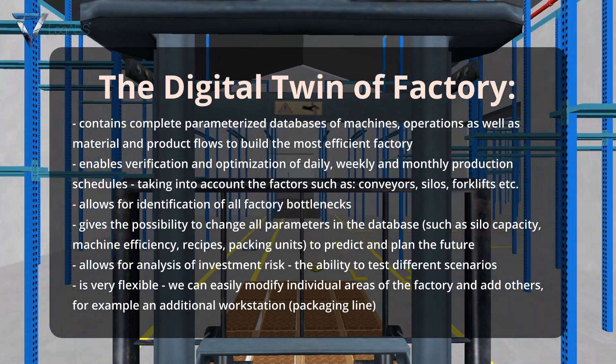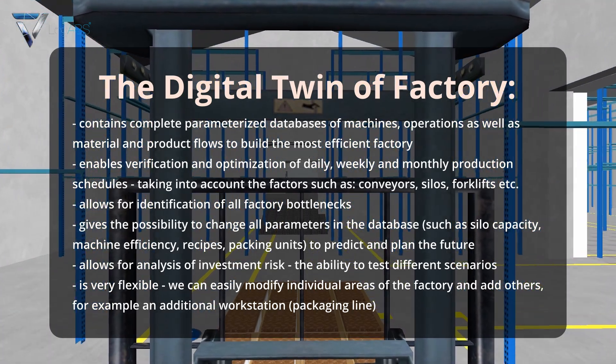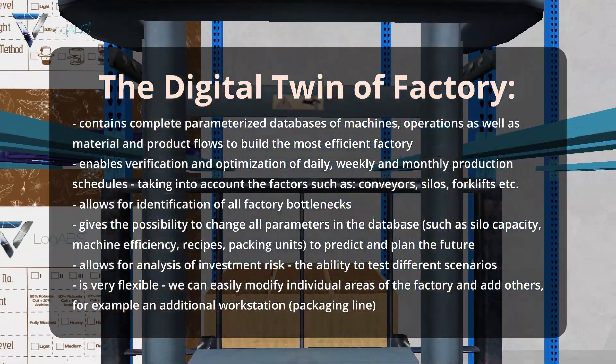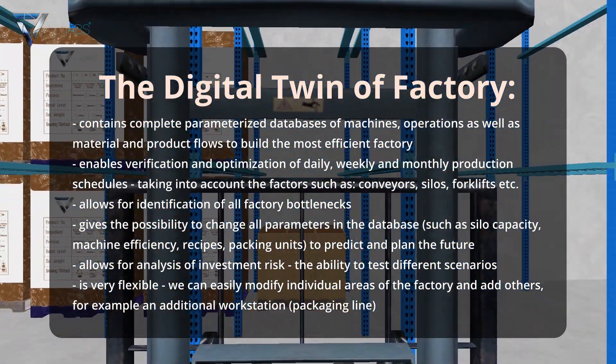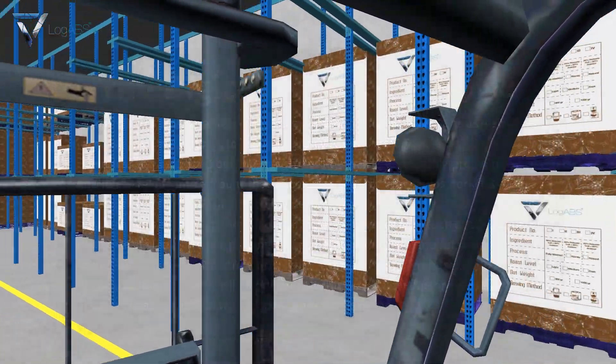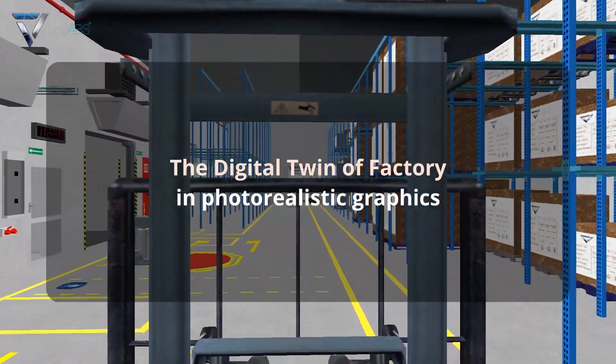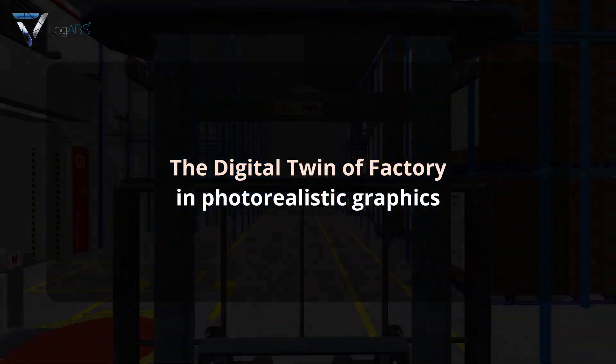It allows for analysis of investment risk. The ability to test different scenarios is very flexible. We can easily modify individual areas of the factory and add others — for example, an additional workstation, packaging line — all visualized in the digital twin of the factory in photorealistic graphics.